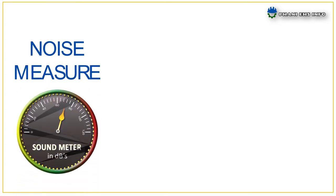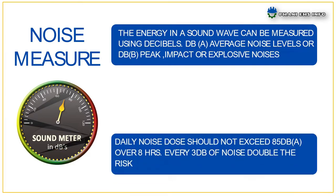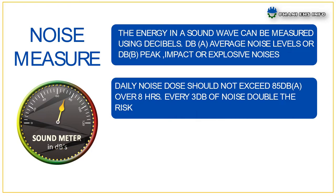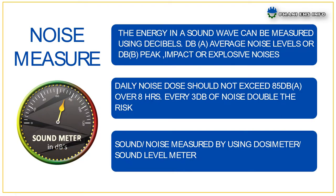How can we measure noise? The energy in a sound wave can be measured using decibels — dB(A) for average noise levels, or dB(B) peak for impact or explosive noises. Daily noise dose should not exceed 85 dB(A) over 8 hours. Every 3 dB of noise doubles the risk. Sound noise is measured by using a dosimeter or sound level meter.